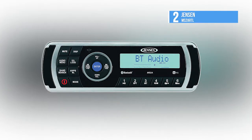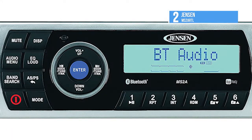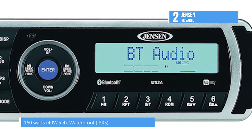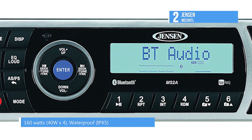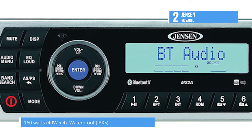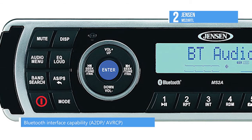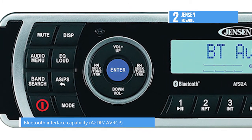Up next we have the Jensen MS2ARTL. The Jensen Marine MS2ARTL is a waterproof stereo with app controls, which allow users to control all the stereo's primary functions directly from their mobile device by downloading the Jensen Control app. With Bluetooth interface capabilities and iPhone and iPod connections, the Jensen MS2ARTL is a very versatile stereo.